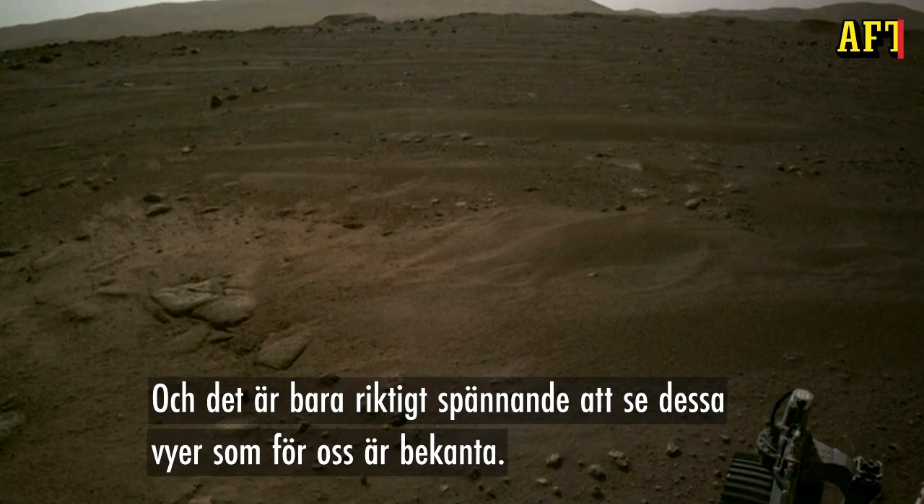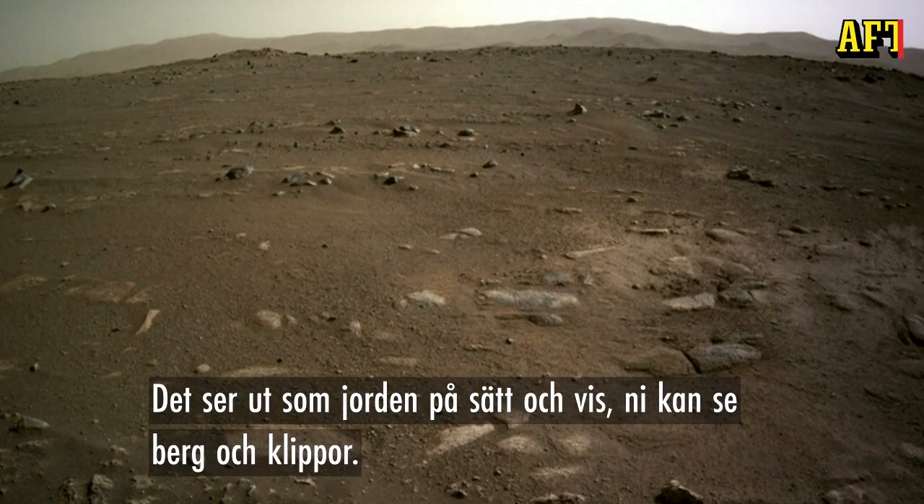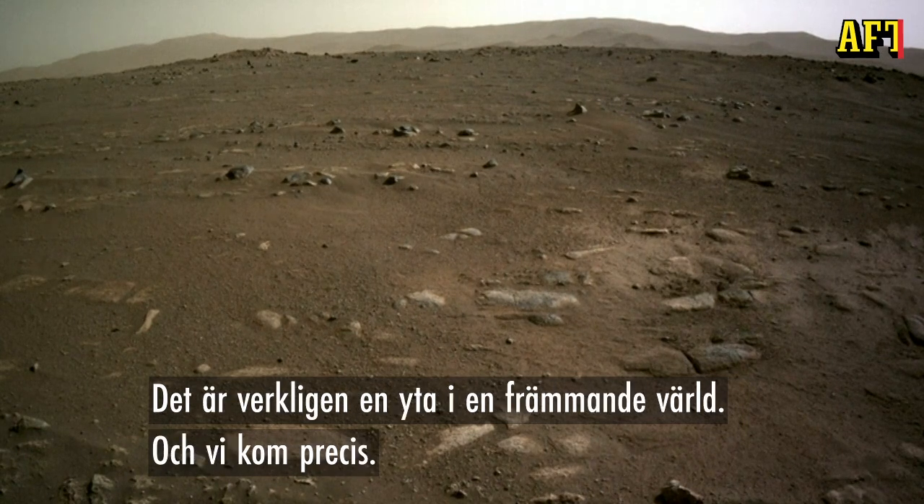These scenes look familiar to us — they look Earth-like in a sense. You see the mountains back there and the rocks and things. But it really is the surface of an alien world, and we just arrived.